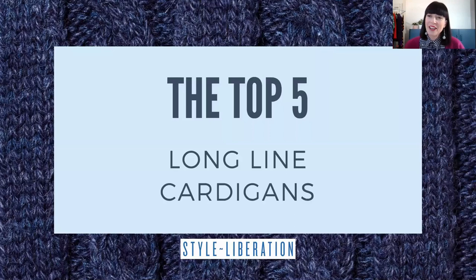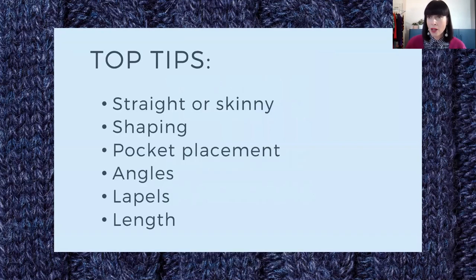Hello, I'm Fiona Keery from Style Liberation, and welcome to this week's Top 5. We are looking at some longline cardigans today, and I'm actually sporting one of mine from a few years ago, which I absolutely love wearing. Before we dive into the Top 5, I did want to share with you some tips on how to wear the longline cardigan.